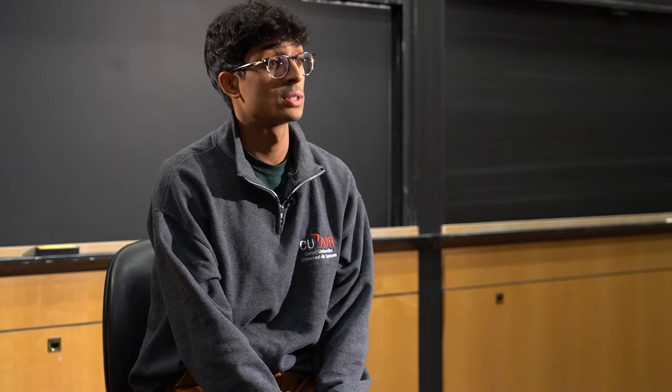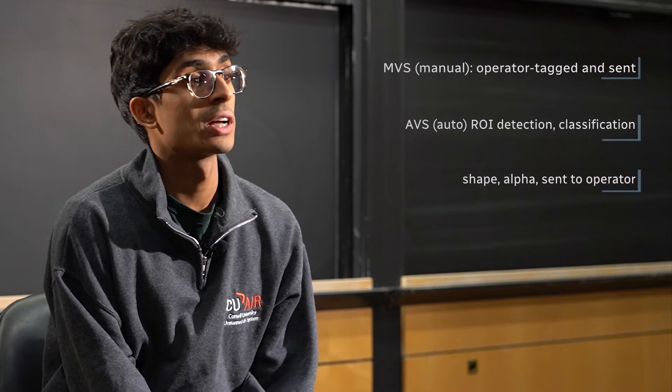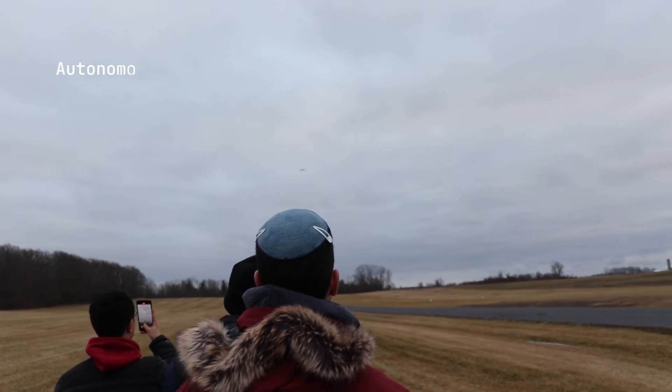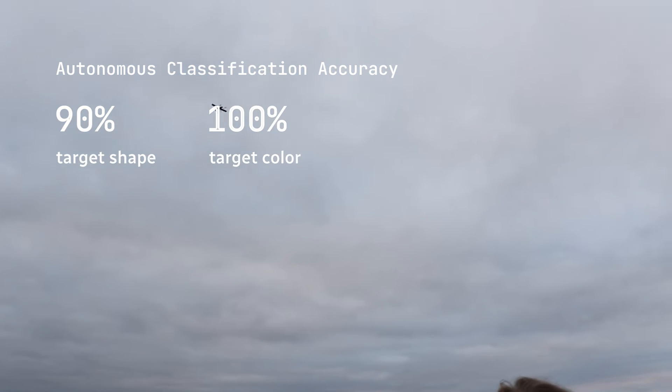The AVS receives images from the ground server and starts by detecting regions of interest using a region-based convolutional neural network, RCNN. This year, our team has retrained the RCNN for high accuracy in the 2024 competition by introducing more real data collected from test flights with this year's new targets. Once an ROI is identified, it is passed to our classification pipeline. The image goes through a set of custom ConvNets to classify the target's shape, shape color, alphanumeric symbol, and alphanumeric color. Our autonomous classification system is able to accurately classify target shape 90% of the time and can classify color with 100% accuracy.